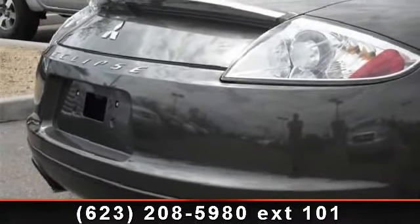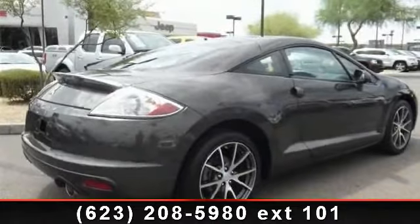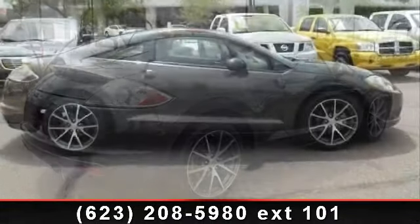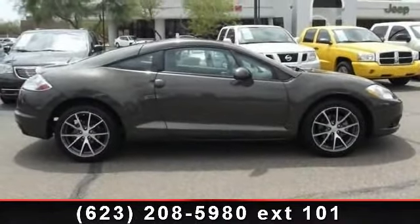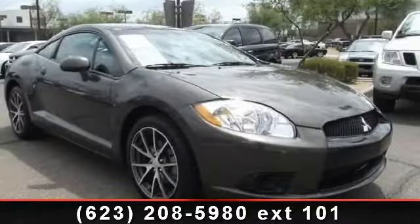Some of the top features included with this vehicle are dual front side impact airbags, front bucket seats, front wheel drive, front reading lights, 4-wheel independent suspension, power steering, and CD player. This vehicle shows low mileage and has a smooth ride.